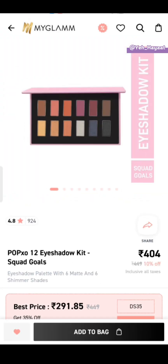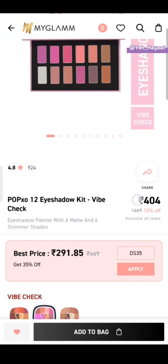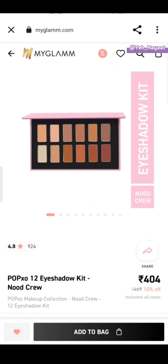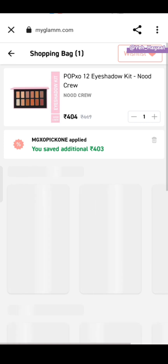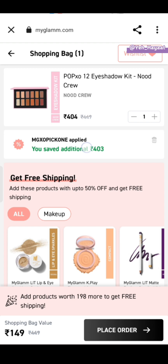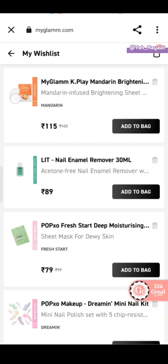The next offer is the Pop Boxo 12 eyeshadow palette kit. It also has 3 shades available. Add it to your cart and the cart value will show 149 rupees. Then you have to put the coupon code mgxopick1 — no spaces. This coupon code will bring the cart value to 198 rupees.